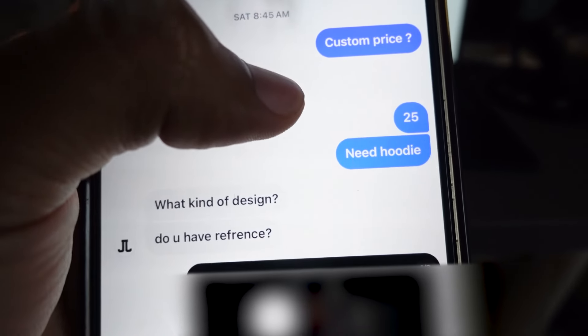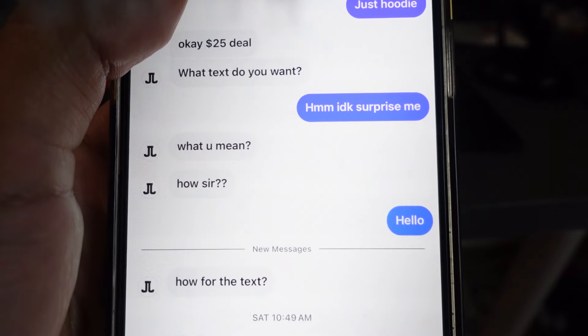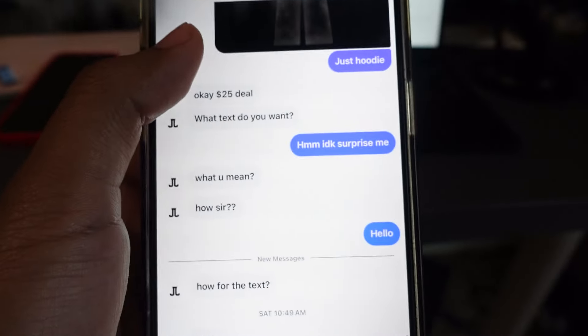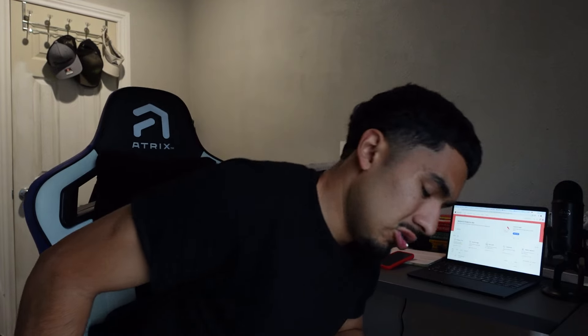Custom price $25 — you send them the example you want. But the thing about these graphic designers is you have to be super specific. A lot of the time they're gonna do what's trendy, so if you want something different you have to explain exactly how you want it.